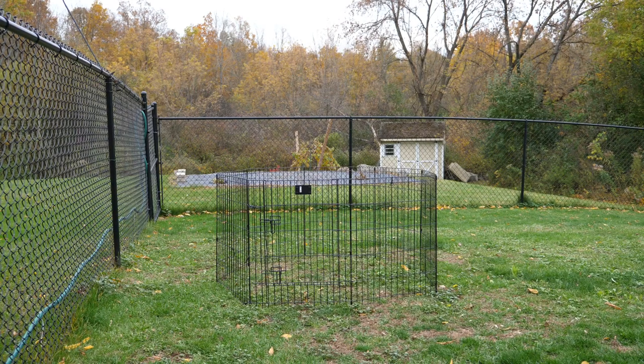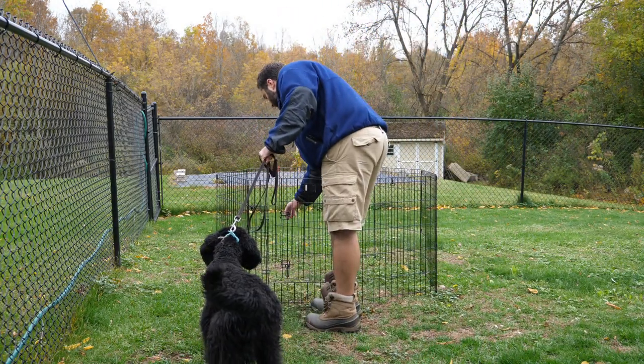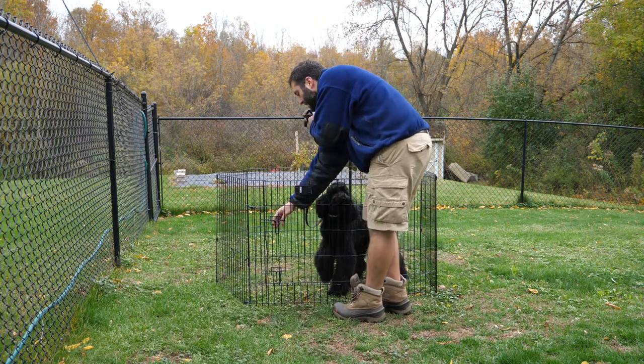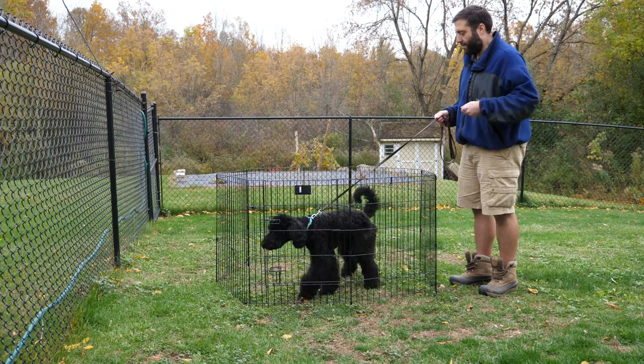If your puppy isn't fully up to date on vaccinations, no problem. You're going to want to set up a puppy pen outside to keep all the other critters and animals away from your potty spot. This gives your puppy a safe and designated spot to go outside, and having one potty spot can actually make potty training go a whole lot faster. Your puppy is going to quickly learn to go potty in the same spot each time they get rewarded for going in the potty pen.